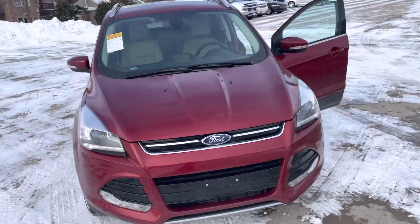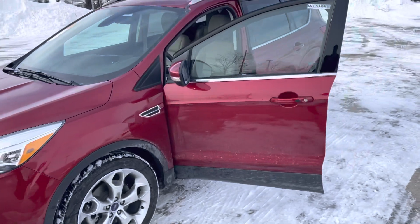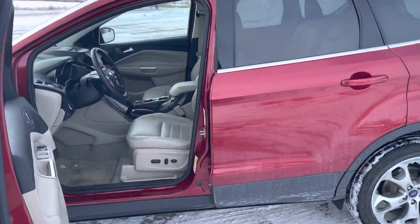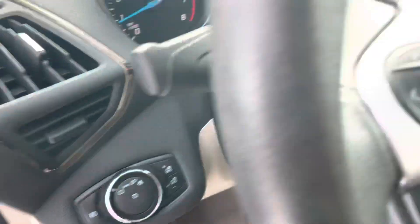It is red again somehow — don't know how that keeps happening. But like I said, it's a 2014 with only 20,000 miles. That is not a misprint; it's not an odometer issue. See here: 20,430.